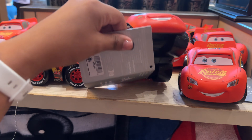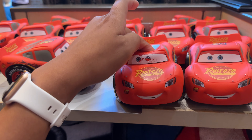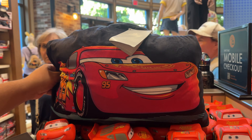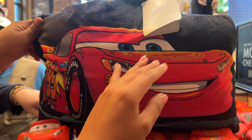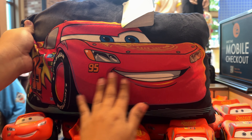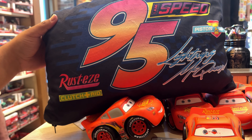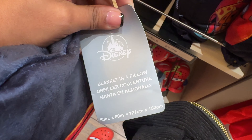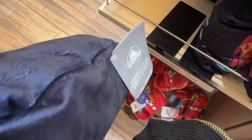They have a little Lightning McQueen tabletop light — we're trying to get it to turn on. It's $29.99, which is a lot, but it's very cute. They also have a Lightning McQueen pillow sold for $45, and it turns out there's a blanket inside — that's why it's so heavy.